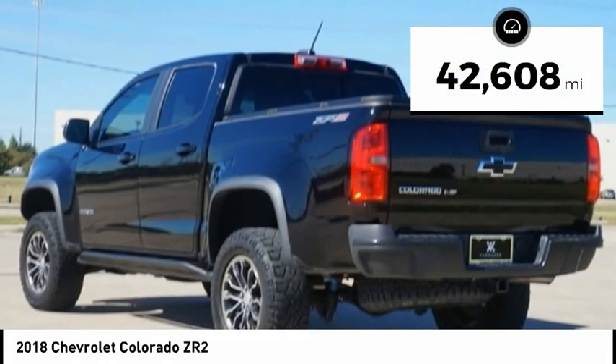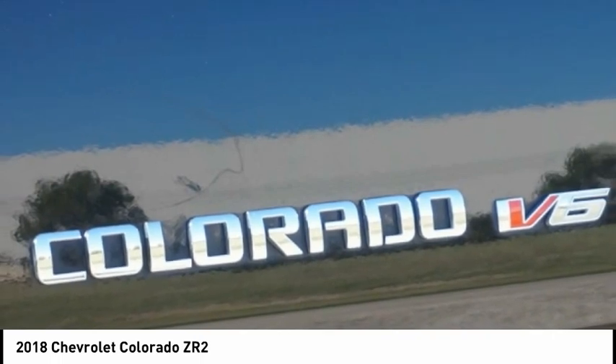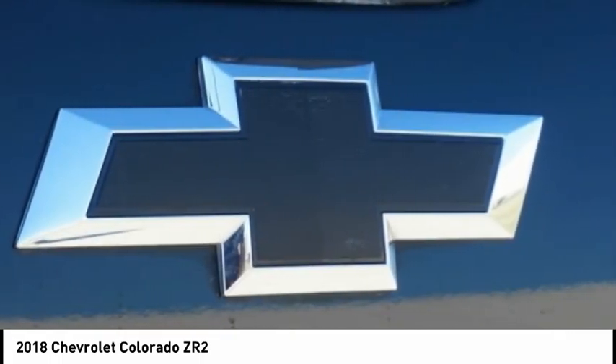This vehicle has less than 45,000 miles. Searching for a dependable vehicle that looks great too? You found it, so stop in today.